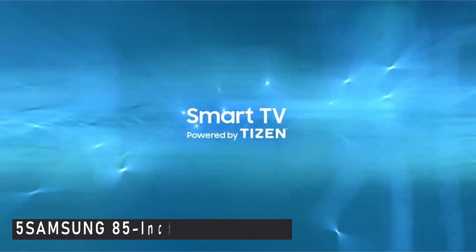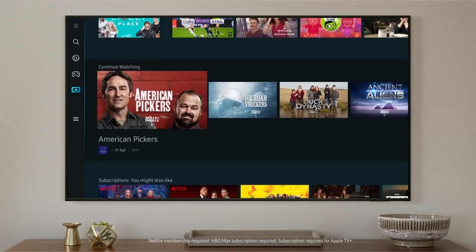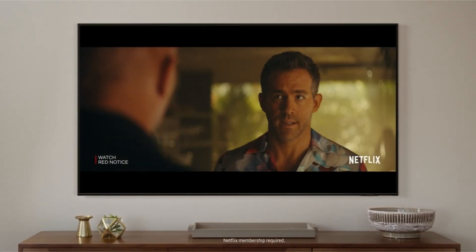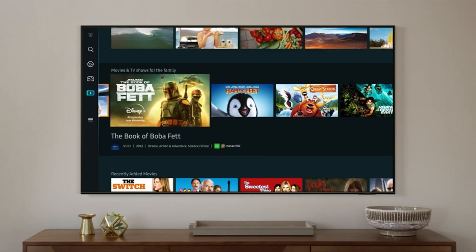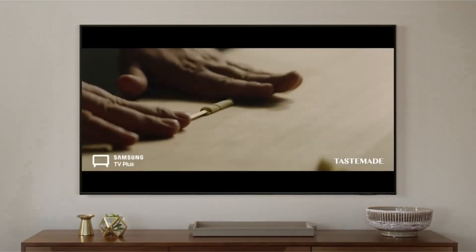At number 5 is the Samsung 85-inch Class Crystal. The term "budget" is a relative one when referring to this 85-inch behemoth from Samsung. There are other, less expensive 85-inch models from brands like TCL and Hisense that we could have chosen in its place. It is by far the most expensive TV on this list. The AU8000, on the other hand, offers respectable picture quality without requiring you to take out a second mortgage, making it the best compromise in the big TV market.